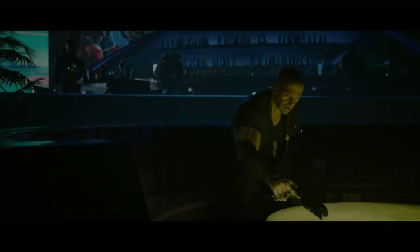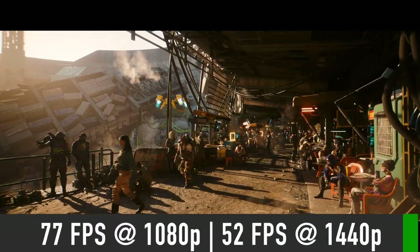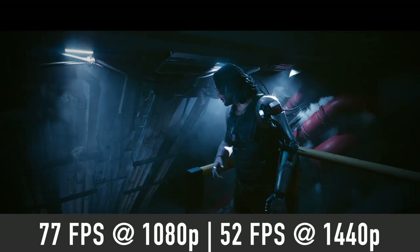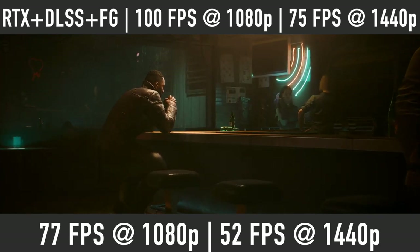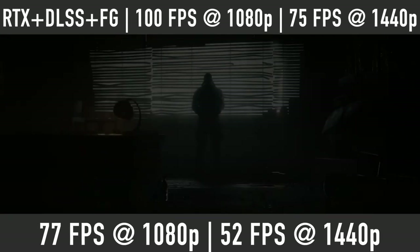In Cyberpunk 2077 on Ultra settings, the 4060 Ti should pump out close to 77 FPS at 1080p and 50 FPS at 1440p. With enabled ray tracing, DLSS quality mode and frame generation, we should expect about 100 FPS at 1080p and 75 FPS at 1440p.